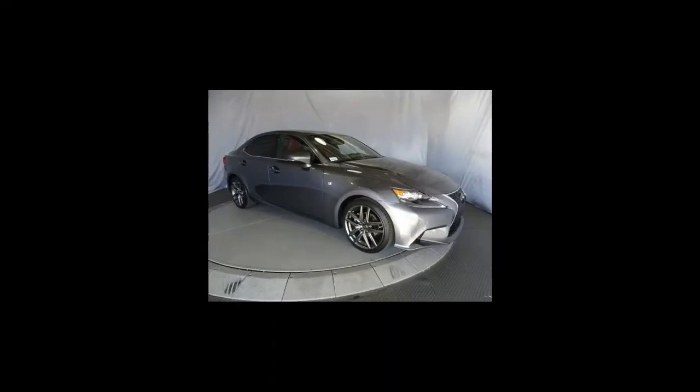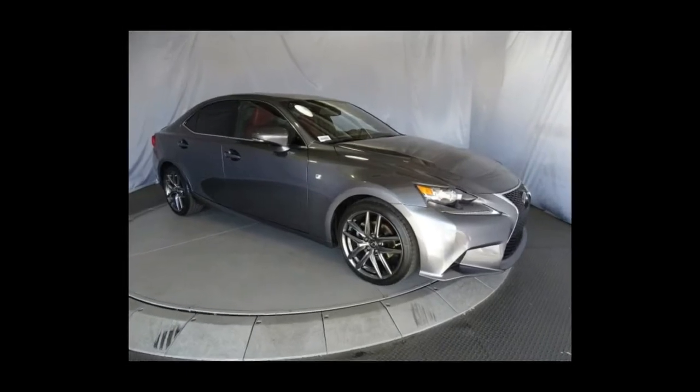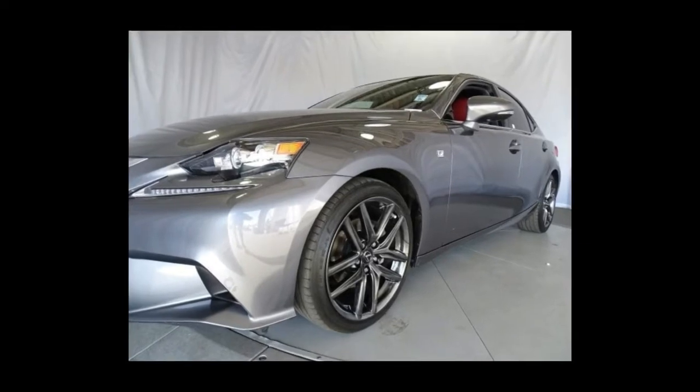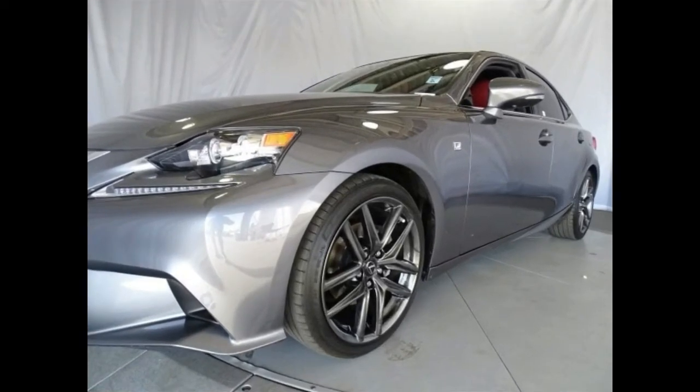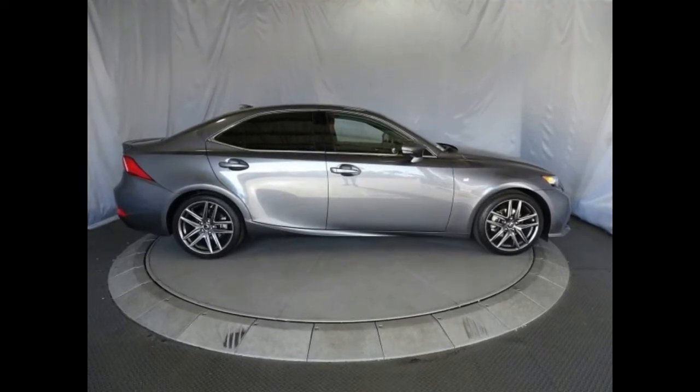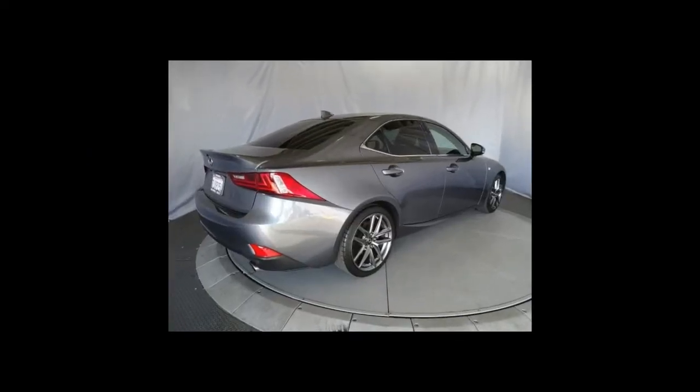An optional F-Sport package features a more aggressive appearance and a handful of performance tweaks. The IS could be quicker and its infotainment system better, but its purposeful design and engaging driving character make it a worthwhile alternative in the highly competitive entry luxury sedan class.